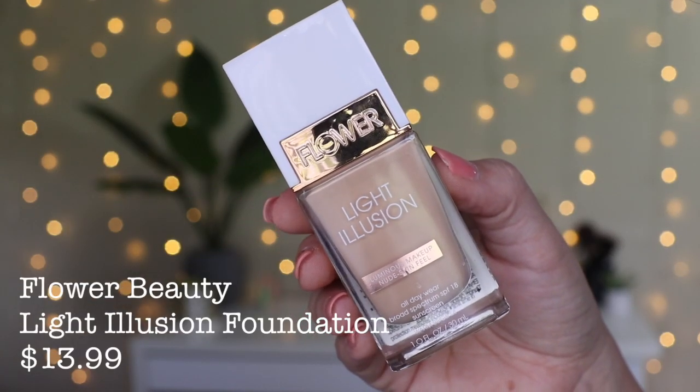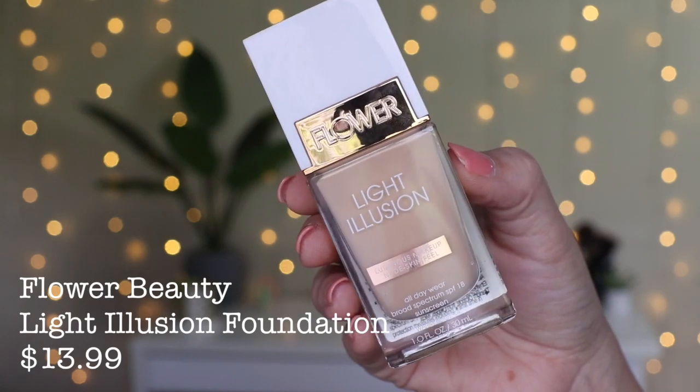Let's first start with Flower Beauty because this Ulta actually had a good selection of their stuff. They were having a buy two, get one free sale, so I bought three things. First up is their Light Illusion Foundation. I've been wanting to try this out for probably a year now. It's supposed to be luminous makeup with a nude skin feel, all-day wear, SPF 18. I got the shade Warm Beige, which is L4, and hopefully it matches — I think it will.